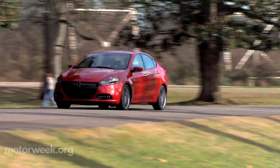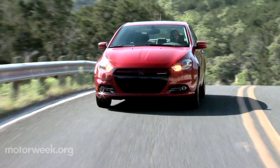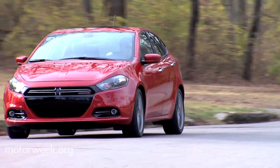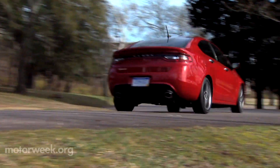You can definitely feel the Fiat and Alfa influence when behind the wheel, as the Dart is eons away from the Neon. MacPherson strut front and bi-link independent rear gives the Dart a well-composed ride. Steering is very responsive and overall the car feels nimble and light on its feet.